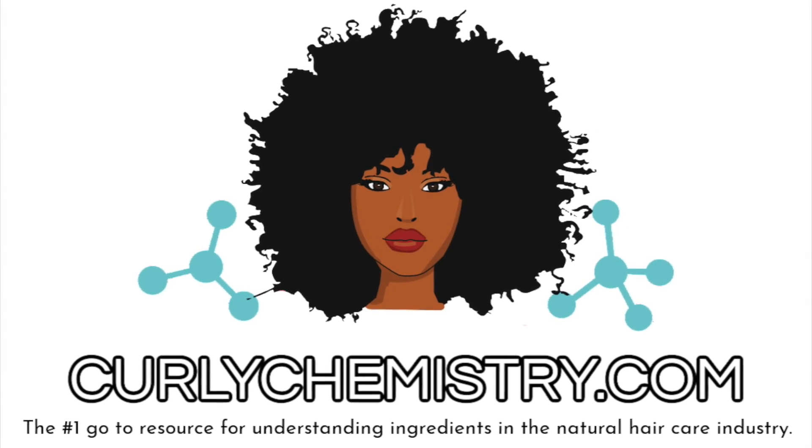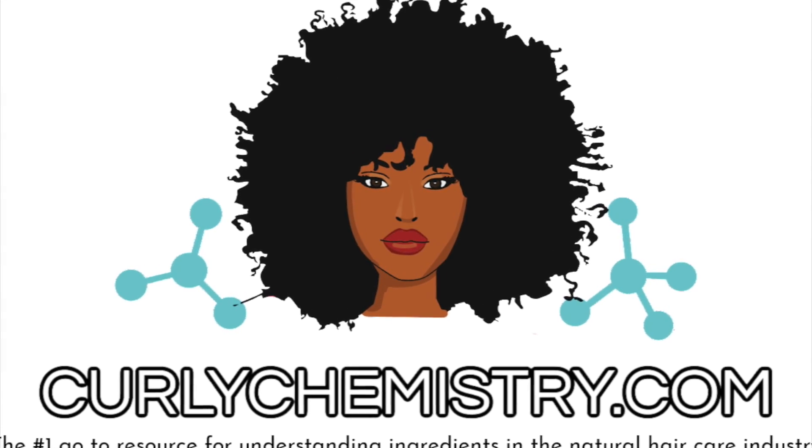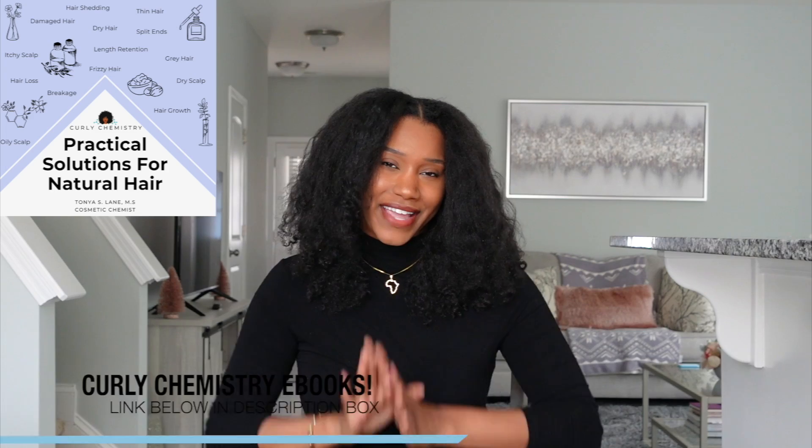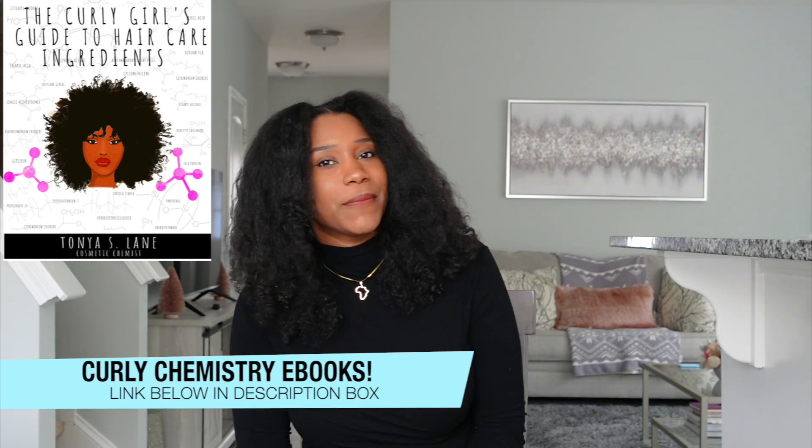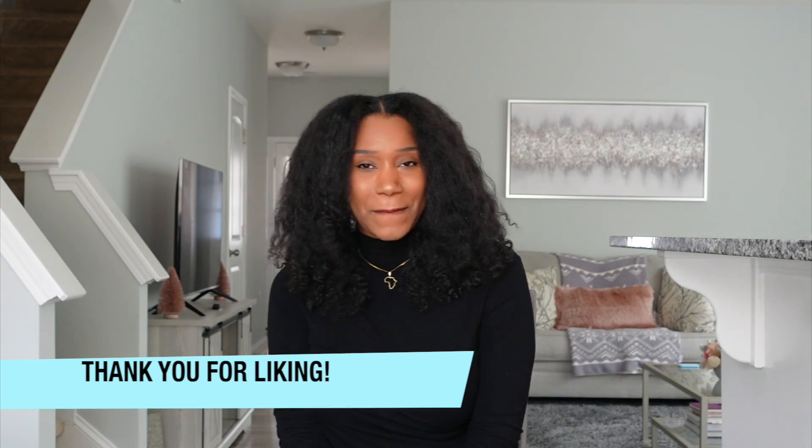Hey YouTube, what's going on! Welcome to another Curly Chemistry video. We talk all things natural hair care science, and if you are new to my channel, welcome! I'm so glad you are here. Hit that subscribe button — I promise you're going to learn some new valuable information in every video. And if you are a ready subscriber, hey girlfriend, welcome back — hit that like button.